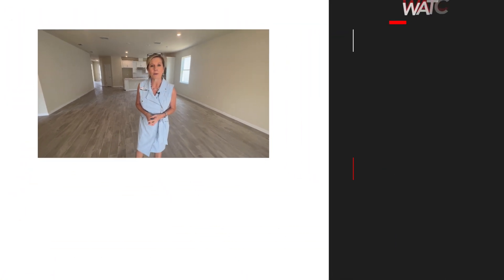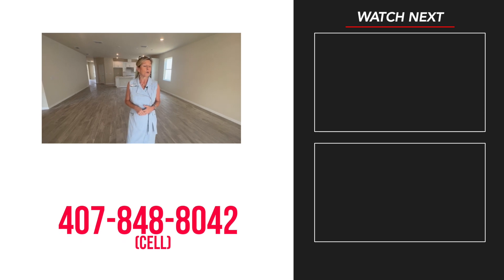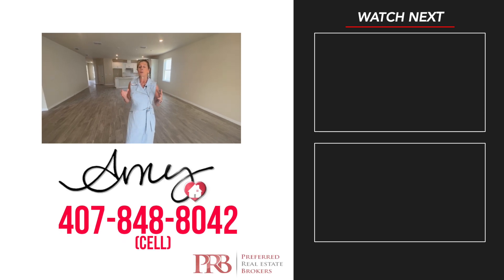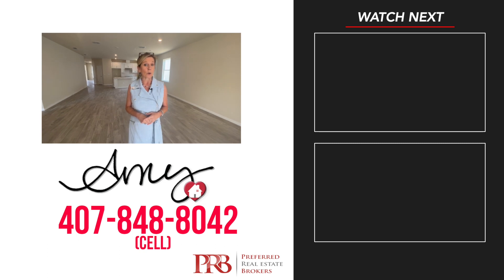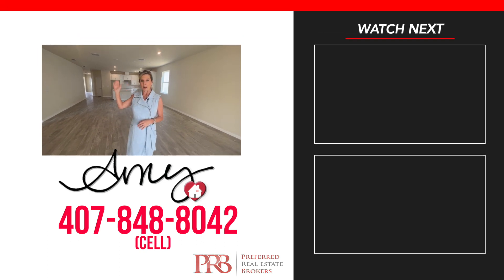I do not work for or represent the builder — I'm a realtor here hoping to help guide you through this process of finding your new home here in Florida. Please give me a call at 407-848-8042. As always, please stay safe, stay well — we love you, and happy house hunting.